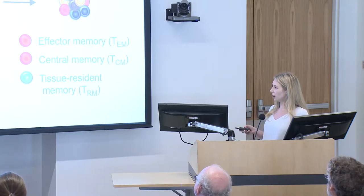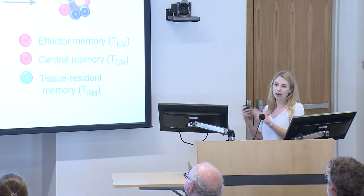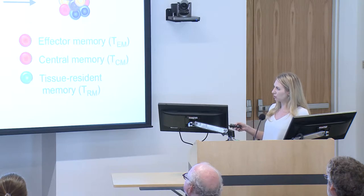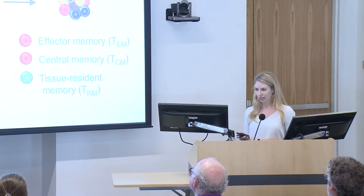A lot of groups are now working on these TRM cells, and it's now relatively well accepted that if you want to get really efficient mucosal immunity, you want to boost T cell responses in your tissues and not necessarily just boost the numbers of T cells circulating around the body. A lot of our questions ask how we can gear effector cells — which we boost when we vaccinate — to becoming more tissue resident-like memory cells rather than memory cells that circulate throughout the body.